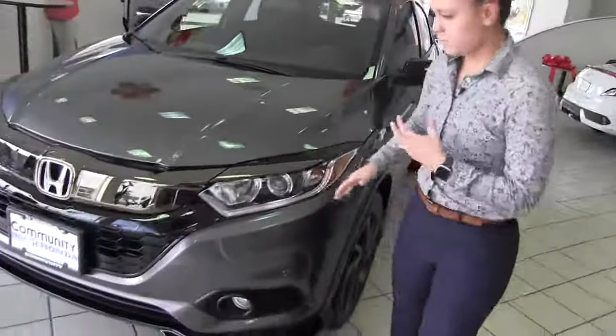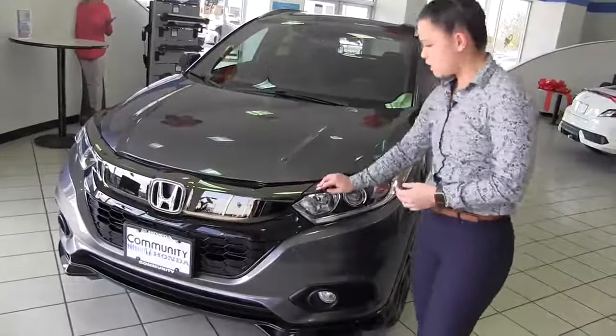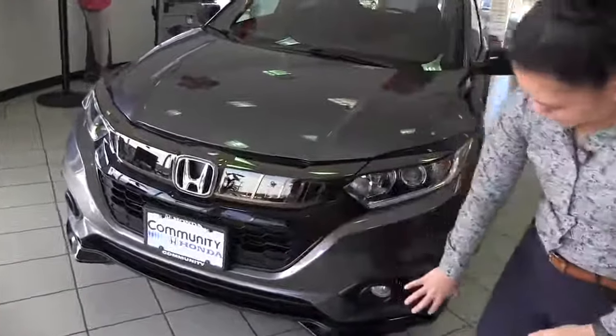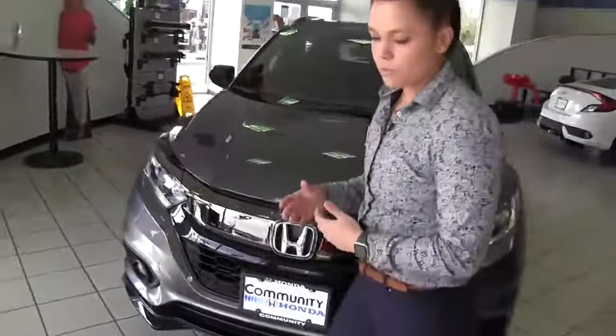If we get started at the front, you can tell it has a really aggressive front. You're going to get your smoked chrome grille as well as the honeycomb grille. You can tell it looks really sporty. You do get fog lights, so that's really nice — you're not going to have any trouble seeing at night.